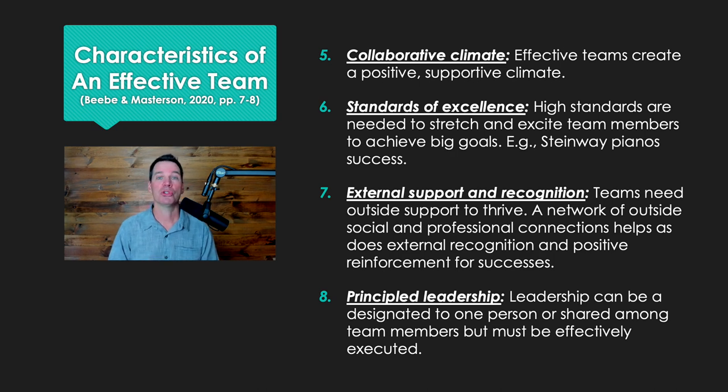And number eight, principled leadership. No teams thrive without good leaders. They can be designated leaders — where this person has the official position — or leadership could be shared among various team members. But there are always strong people leading the charge on effective teams. And those are the eight characteristics of effective teams.